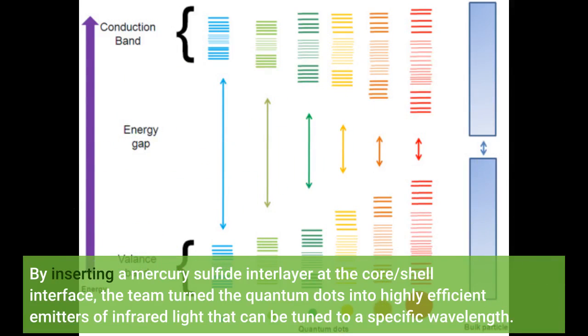By inserting a mercury sulfide interlayer at the core-shell interface, the team turned the quantum dots into highly efficient emitters of infrared light that can be tuned to a specific wavelength.